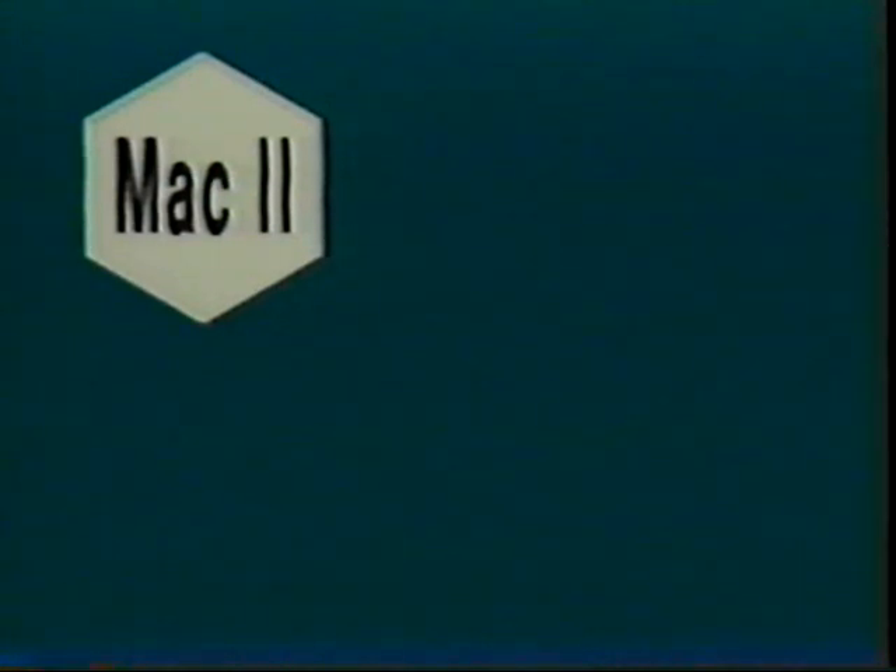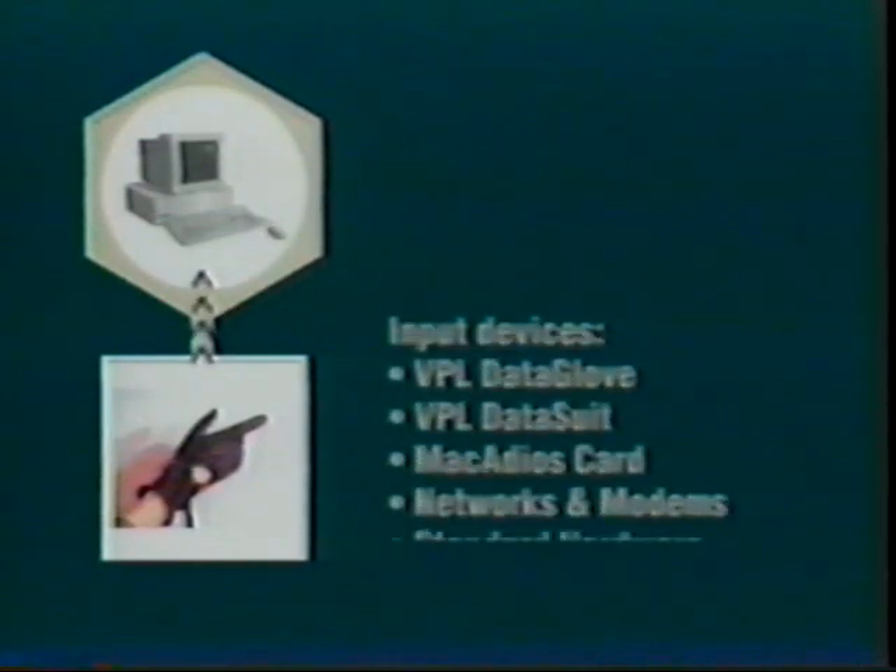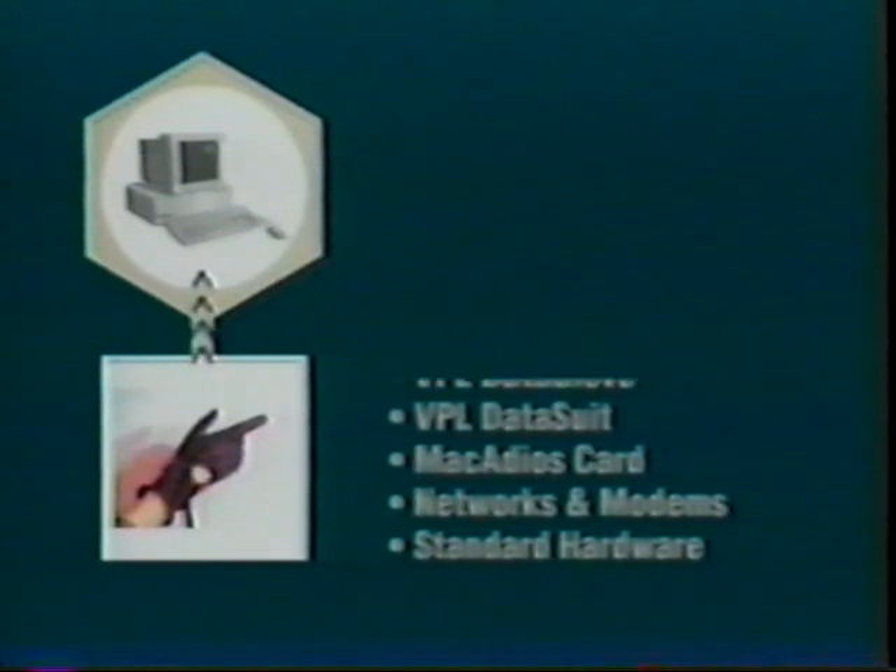I'm George Zachary with VPL Research and I'm going to talk about the VPL products hardware and software which make virtual reality possible. The Macintosh computer serves as a control workstation, also as a design workstation. In terms of control, you can have data gloves, data suits, data vests, any type of device to map the user into the virtual reality.